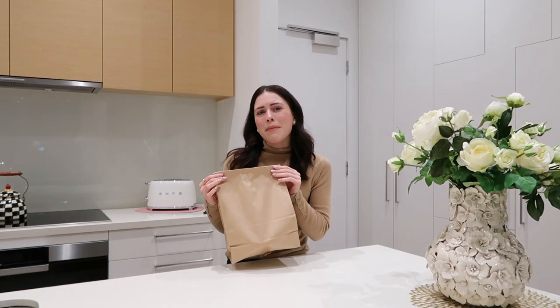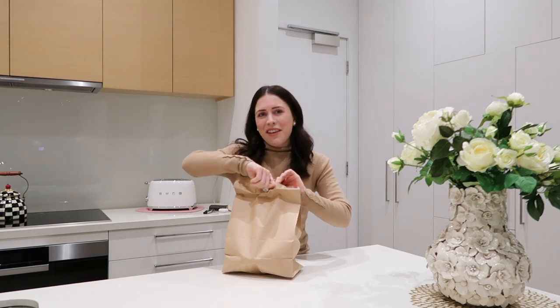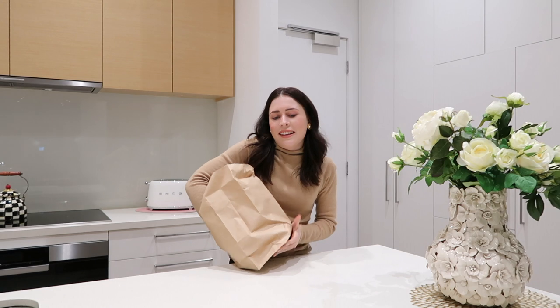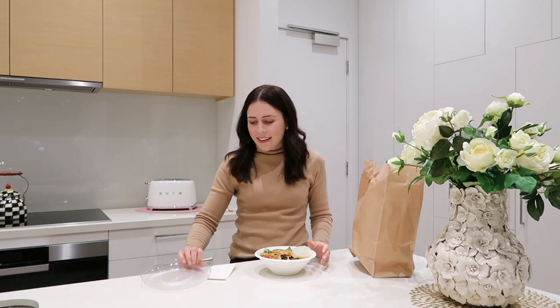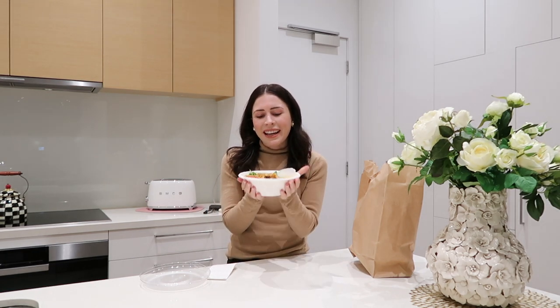It's dinner time and I ended up ordering Fonda from Uber Eats. This is like my go-to healthy Uber Eats order — it's pretty much just veggies, a few tortilla chips and dressing. It's a very colorful dish. I'm so hungry and it smells so nice. Bon appétit!